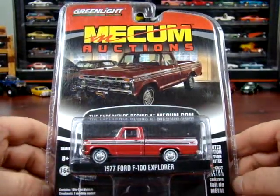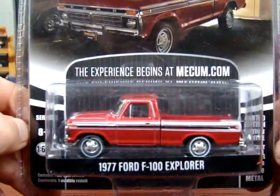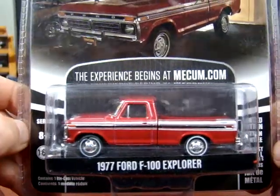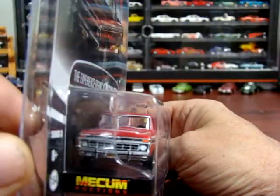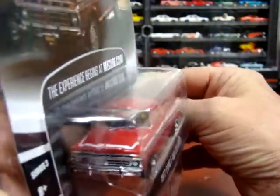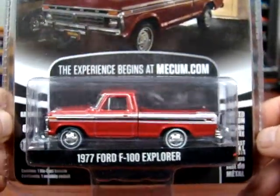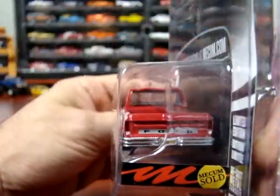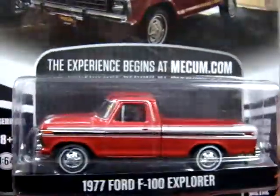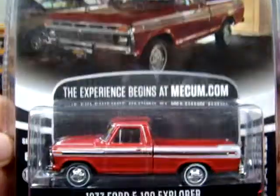Next one here is a 1977 F100 Explorer. It's a Malcolm's Auctions from Greenlight. Pretty nice — there's a little sticker in the window, which is probably an auction sticker I would guess. Pretty nice detail in these things. Did a nice job — the paint scheme and everything's pretty cool.